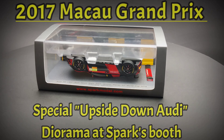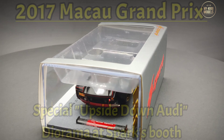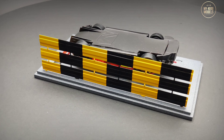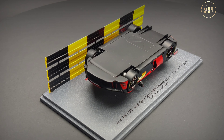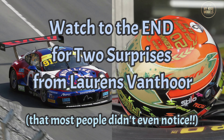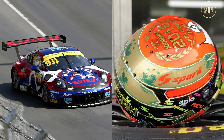At next year's Macau Grand Prix, Spark had a special upside-down Audi model at their booth. Be sure to watch to the end — I'll show you two surprises from Laurens Vanthoor after the accident that most people didn't even notice.